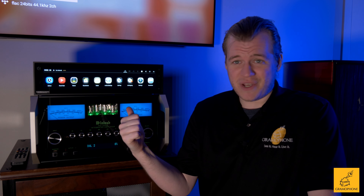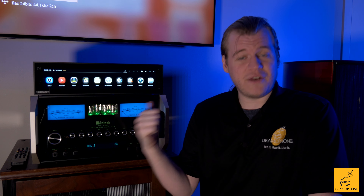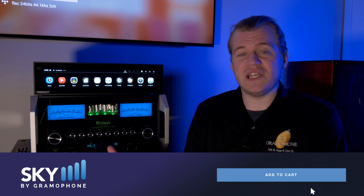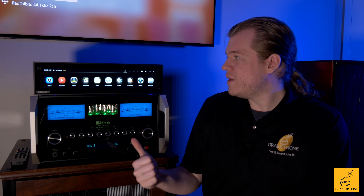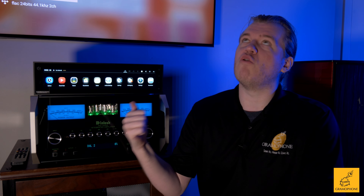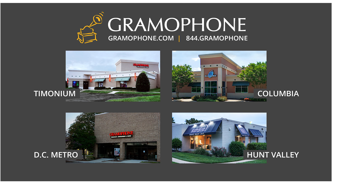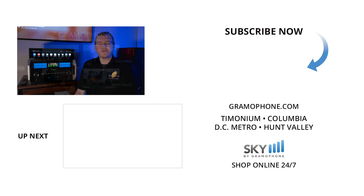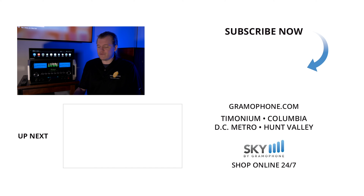If this is something you want to pick up or read more about, head over to skybygramophone.com — you can check out securely and have one sent fast and free straight to your door. You're going to get excited to open the box because this thing is so fun. Stop by one of our showrooms or give us a call — we'd love to demonstrate it. Give this video a like if you had a good time, drop your answer to the question of the day in the comments, and let me know what you'd like to see us cover next. Be seeing you.